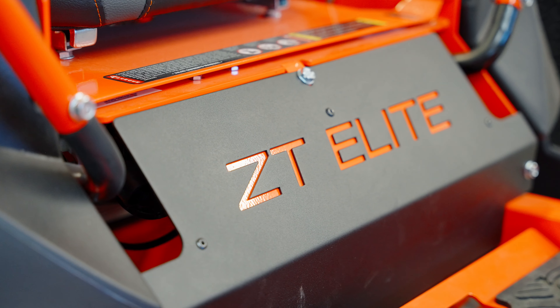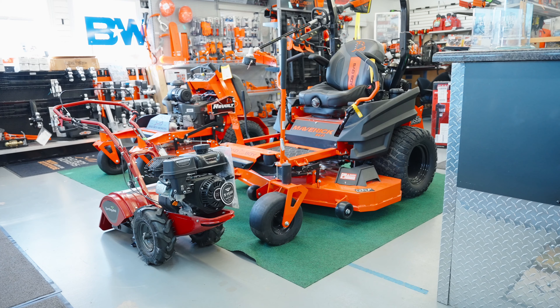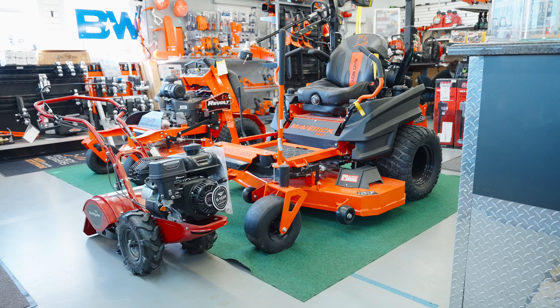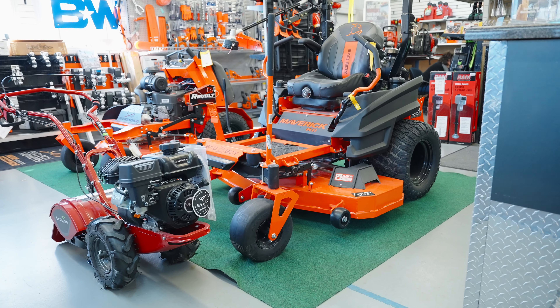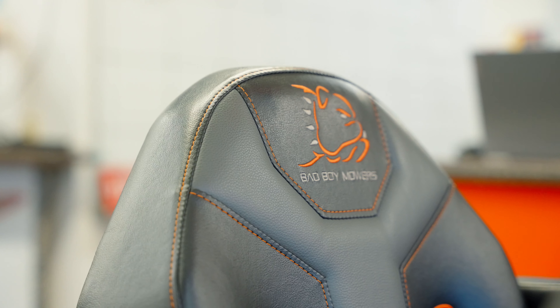This is a ZT Elite. This is the most popular mower in their lineup. We sell more Mavericks here in Northwest Arkansas because the yards are a little bit bigger, but still we sell a lot of the ZT Elites.